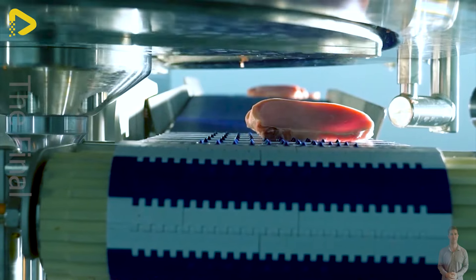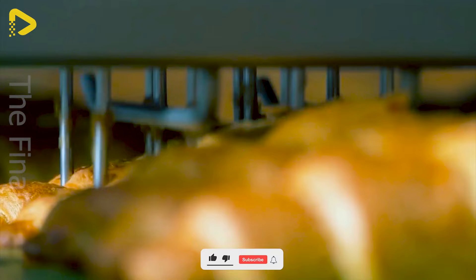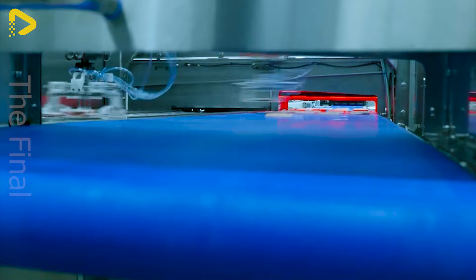Hey everyone! Ever dreamt of a perfect food factory where raw ingredients transform into delicious, safe and nutritious meals? Say goodbye to outdated, monotonous production lines and step into the future. You'll definitely exclaim, 'Awesome!' as you discover the wonders inside.